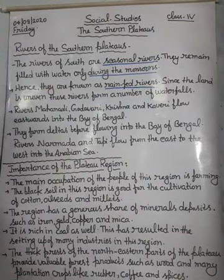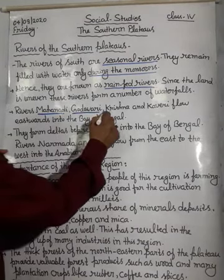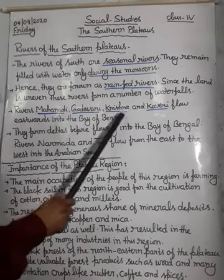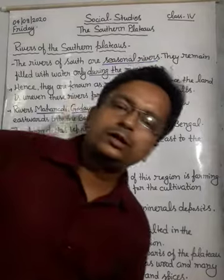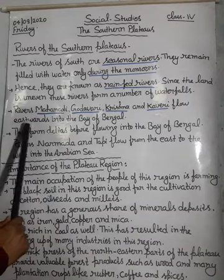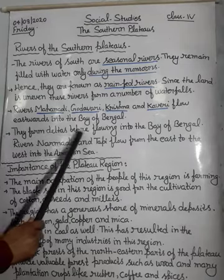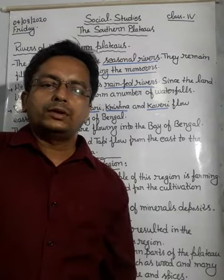Some important rivers here are Mahanadi, Godavari, Krishna, and Kaveri, which flow eastwards into the Bay of Bengal. They form deltas before flowing into the Bay of Bengal.